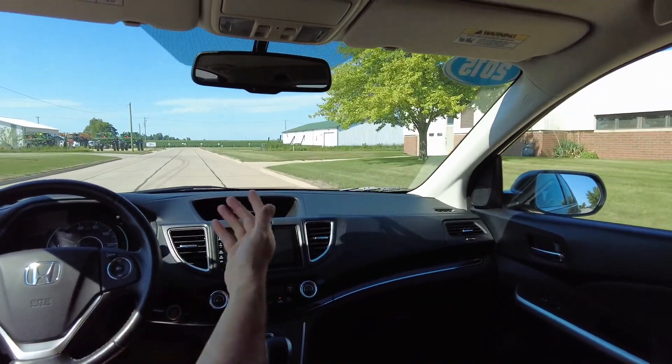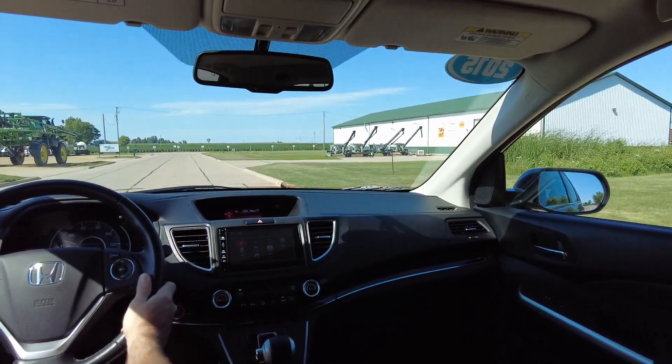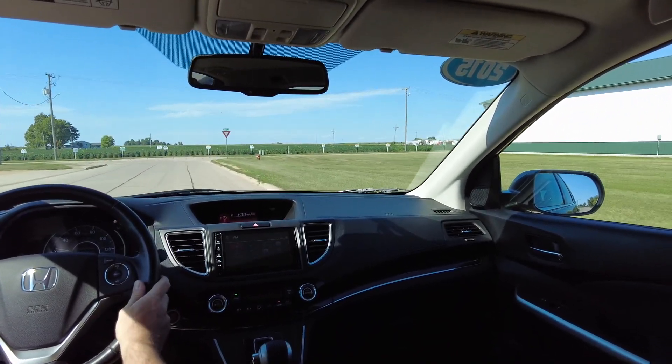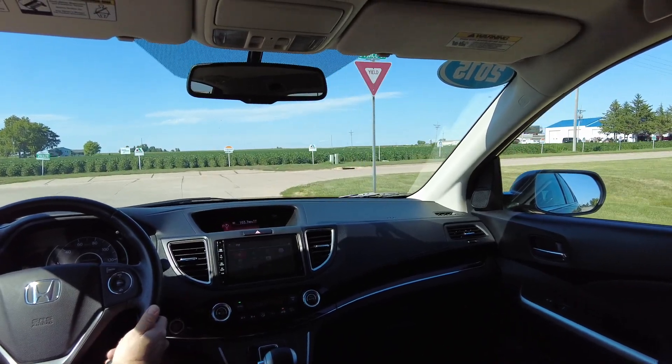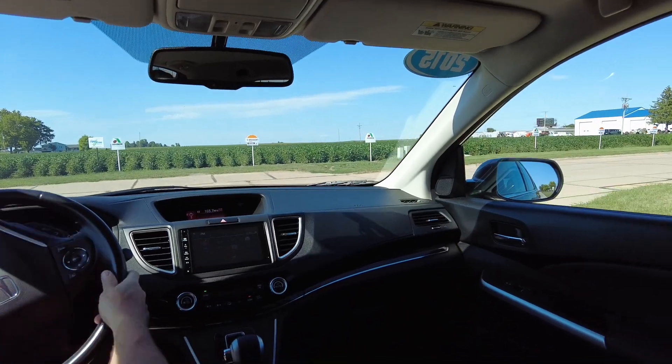Super clean interior — it still smells almost like a new car in here for being a 2015, which is pretty wild. It's got the full power sunroof, plenty of room in the back. It's hard to beat a Honda CRV for an all-around vehicle.